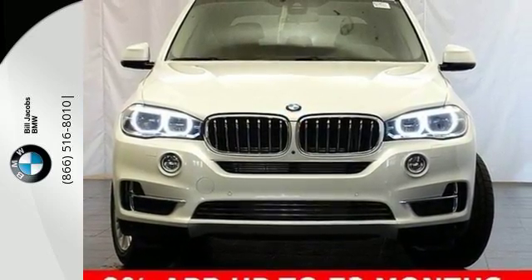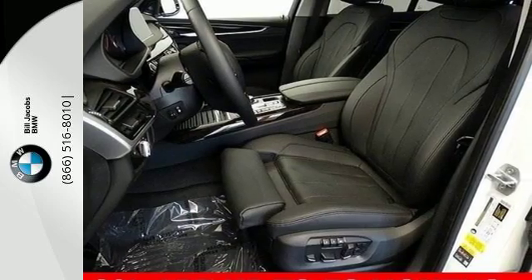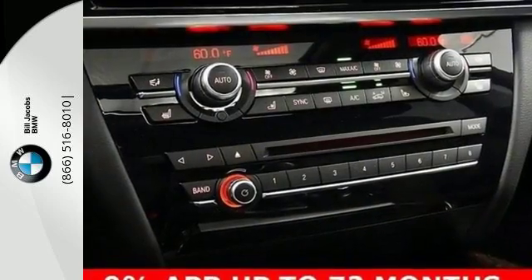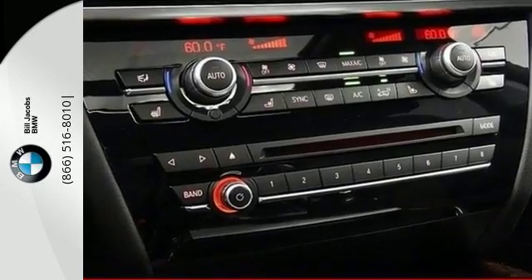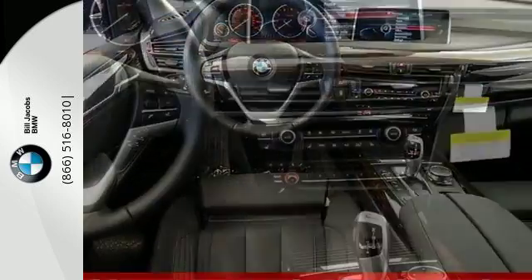You have a suite of tech features at your disposal, including a BMW Navigation System with a 10.2-inch high-resolution screen and advanced real-time traffic information, BMW Online with MyInfo and BMW Apps, and the iDrive system.